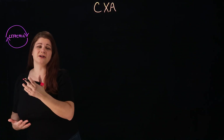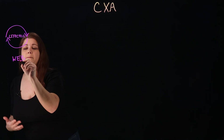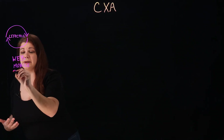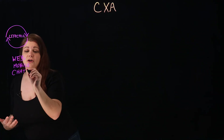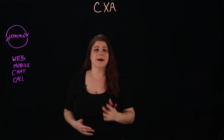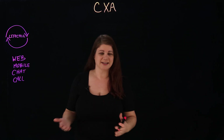It includes, and should include, every channel and touchpoint — including web, mobile, social media, chat, email, and even your call centers. It is all about having a consistent, high quality, personalized experience every time.